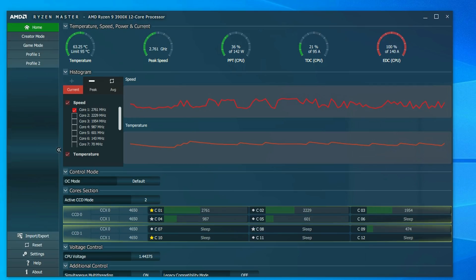Let's get into temps quickly. On stock, the 3900X idles between 55 and 65 degrees. You can see from the histogram it peaks at 65 Celsius, dips to 55, and then goes back up. This is with the fan profile set to normal — I did not touch any settings in BIOS. On load, the CPU peaks at 88 degrees and stays there consistently.